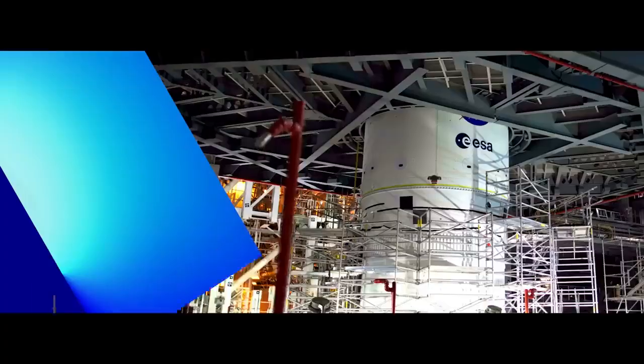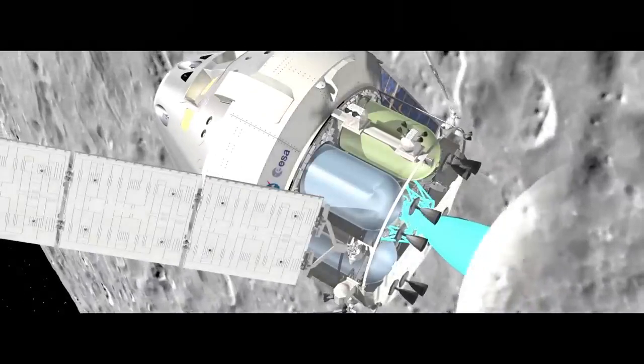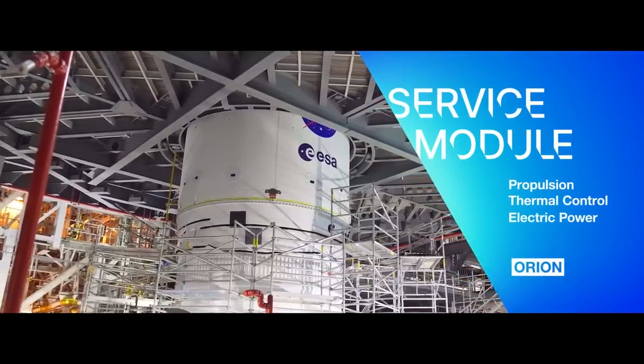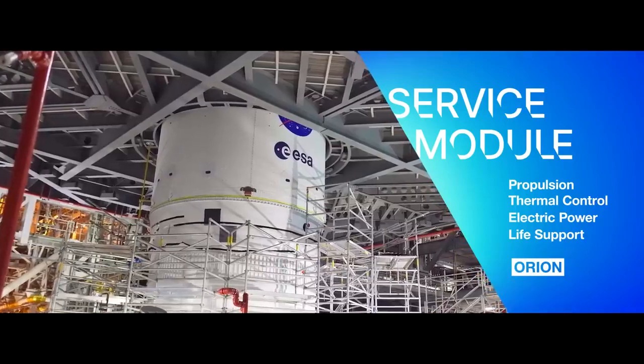Orion's service module, provided by the European Space Agency, is the powerhouse that fuels and propels Orion in space. It stores the spacecraft's propulsion, thermal control, electrical power, and critical life support systems, such as water, oxygen, and nitrogen.